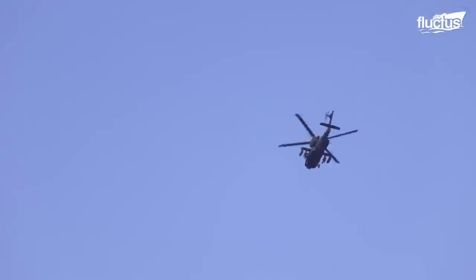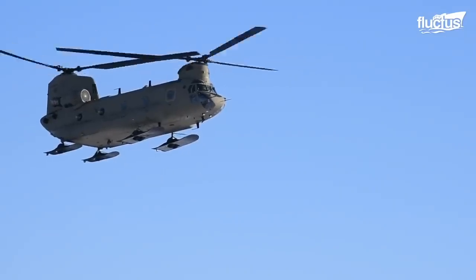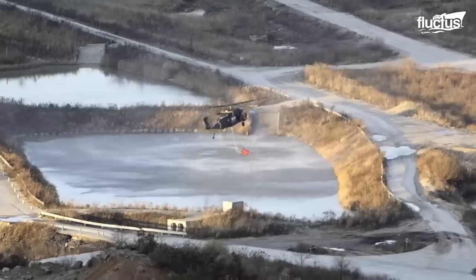All manner of helicopters can participate in drills at these ranges, including those intended for transport, rescue missions, and firefighting.